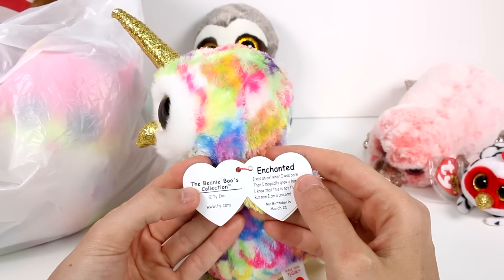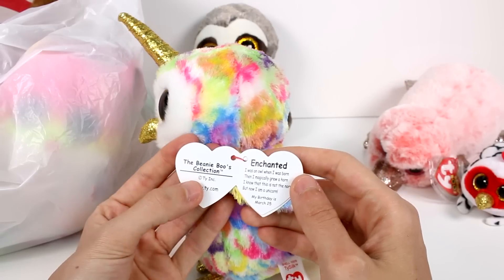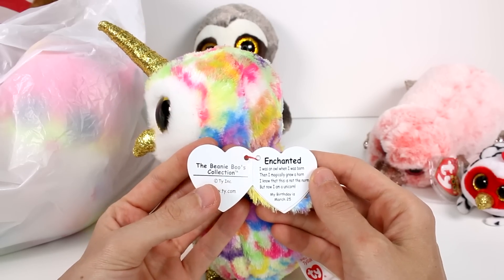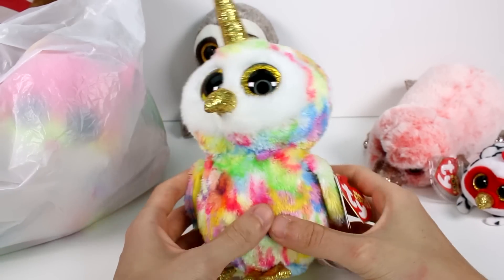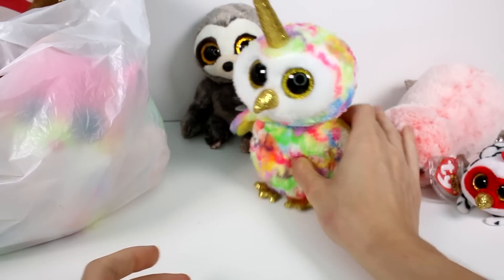This is Enchanted. 'I was an owl when I was born, then I magically grew a horn. I know that this is not the norm, but now I am a unicorn. My birthday is March 25th.' That's so cute — how adorable. I love the unicorn horn, I think that's super fun.